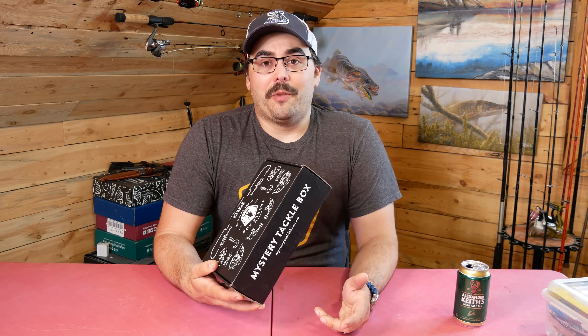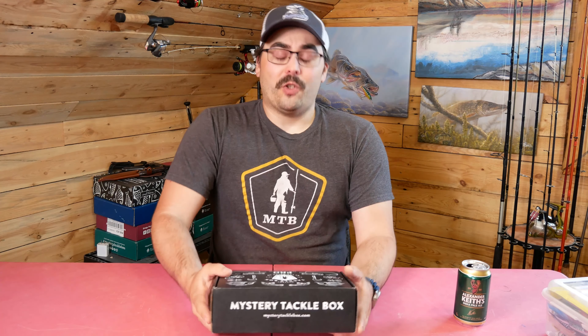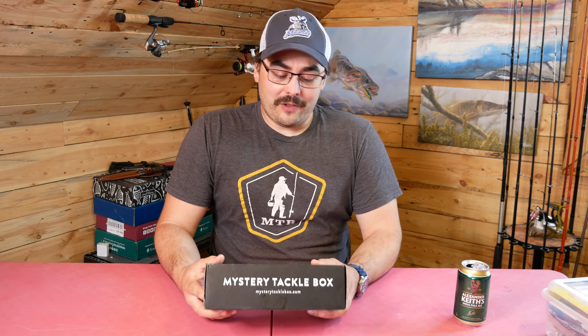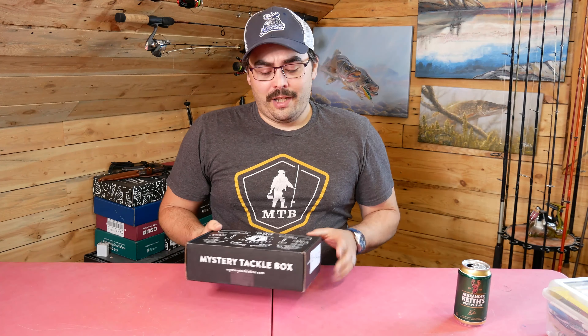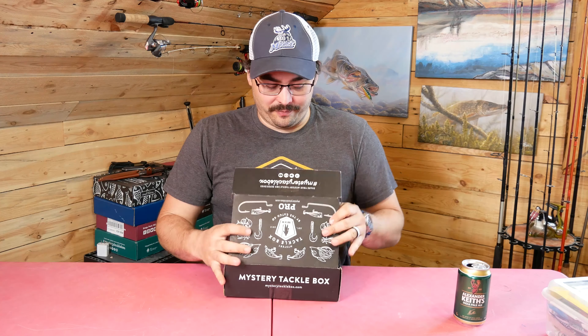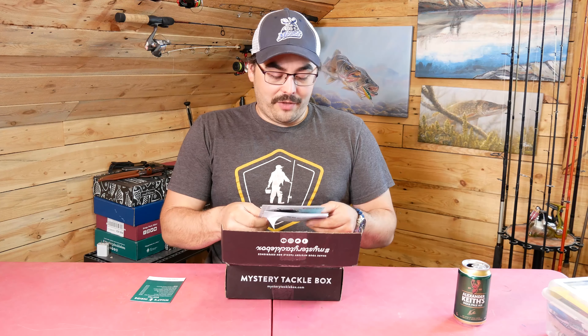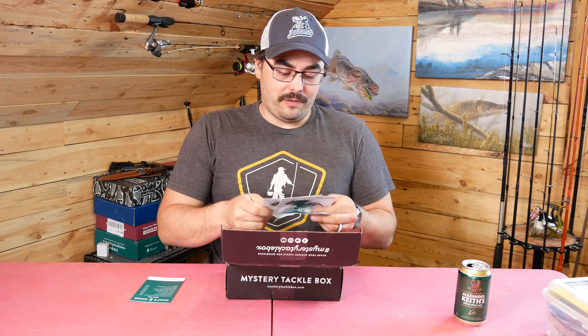One thing right off the bat — normally I get a Walleye Box, but they actually sent me a Bass Box by mistake. It gave me a chance to contact their customer service and see how that was to deal with. I have to say it was pretty easy. They responded really quickly, asked only for a picture to confirm it was a Bass Box, and immediately shipped out a new box. Customer service in my experience has been pretty decent — no complaints there.